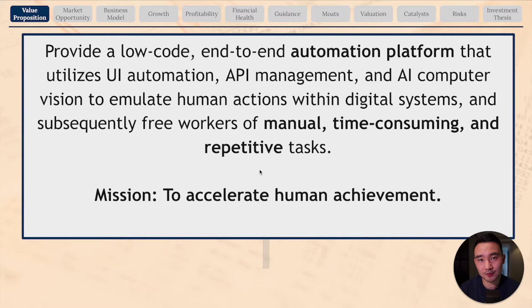So let's talk about what UiPath does as a business. UiPath is the leading RPA software provider. RPA stands for Robotics Process Automation, and it basically enables a business to build and deploy software robots to automate business processes and tasks. To sum up UiPath's value proposition in one sentence: they provide a low-code end-to-end automation platform that utilizes user interface automation, API management, and artificial intelligence computer vision technology to emulate human actions within digital systems.